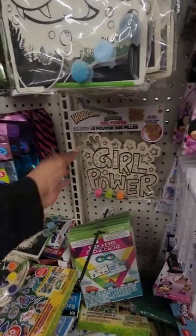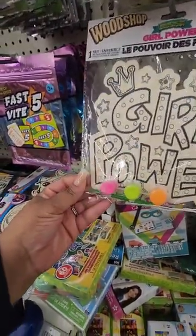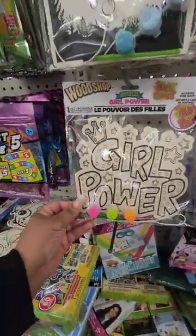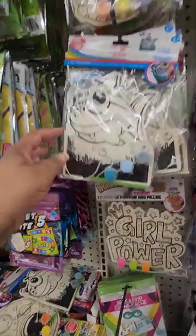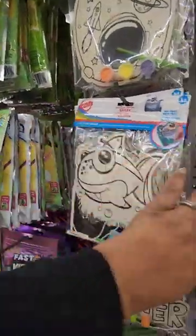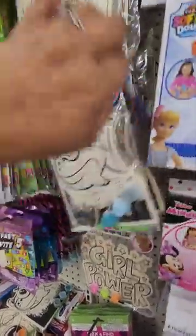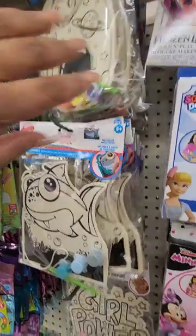Some cute wood crafts — I've never seen this one before. It comes with the paint and one brush. Really, really cute — it comes out like that and says 'Girl Power.' Love that. They also have a shark, an astronaut, and a unicorn — 'Dream Like a Unicorn.' Really cute crafts for the kids, especially with Christmas break coming.